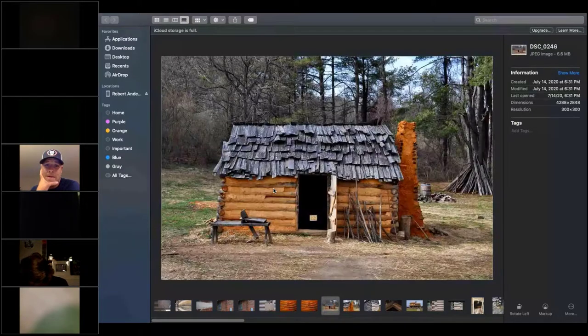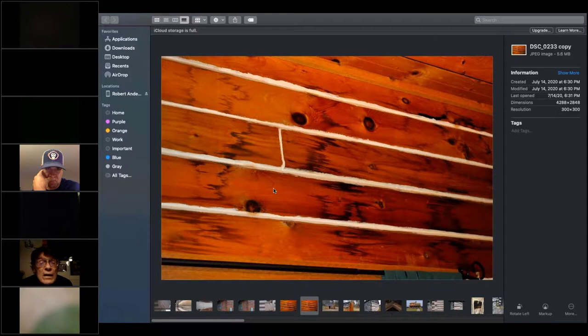Question about replacing logs in gable ends — is it a more difficult process? It is more difficult because they have to jack up that area. It depends on how extensive the rot is in those logs. I've seen a whole gable end have to be jacked up and supported from both sides — inside and outside — in order to replace those logs.